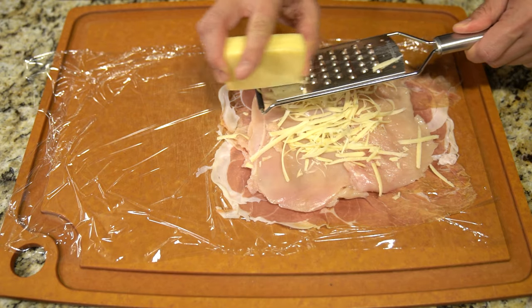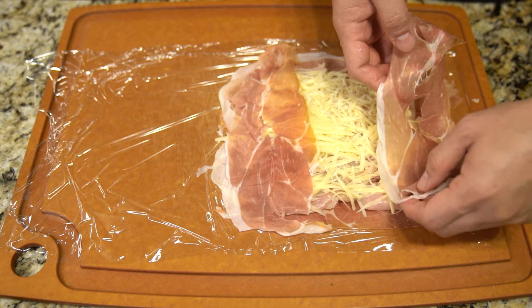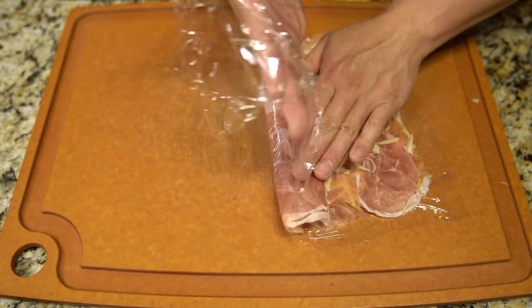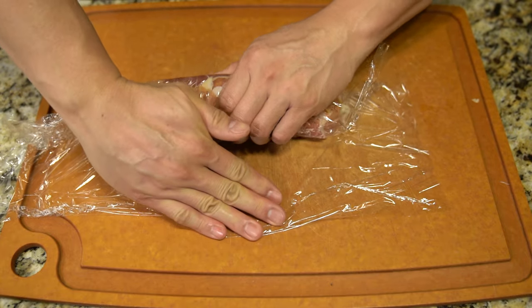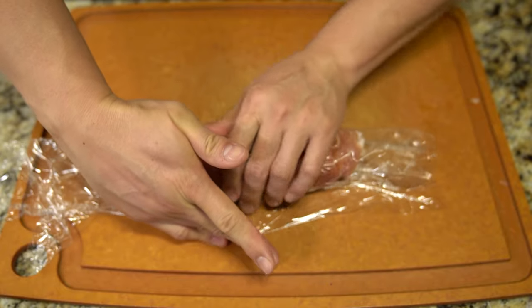One of his signature dishes is the beef wellington — it's well known, it's very rich, it's very luxurious. But I decided to make a play on it today, taking the inspiration of another dish, chicken cordon bleu, which is basically mozzarella or a cheese stuffed in ham and stuffed inside a chicken.